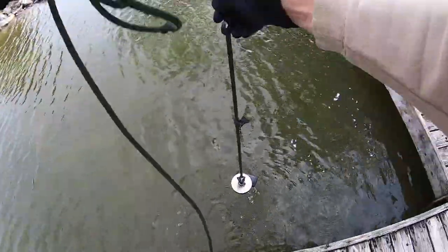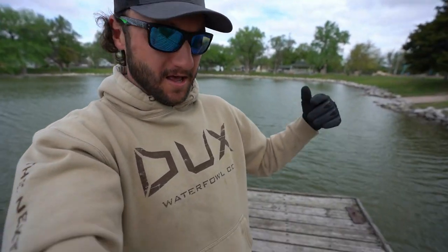What's up y'all, welcome back to another one. Before we get into the magnet fishing and camping, I want to let you all know today through Sunday — through Mother's Day — all the thermal hoodies over at Ducks Waterfowl are 20% off. I'll link them down in the description. Let's get into the video.